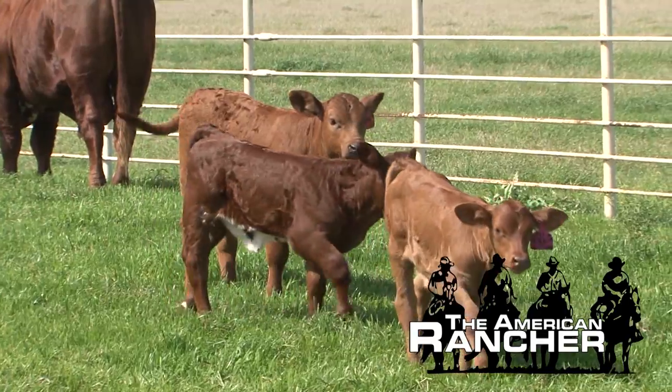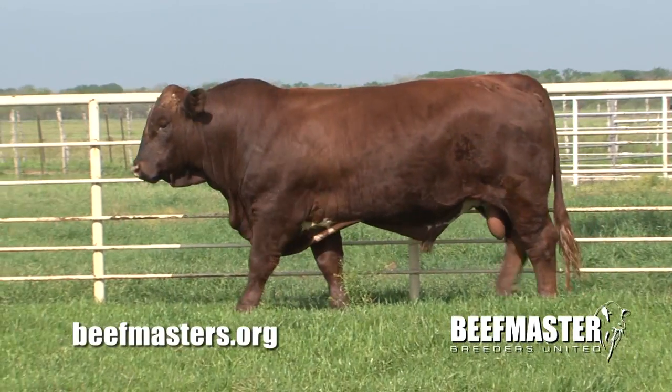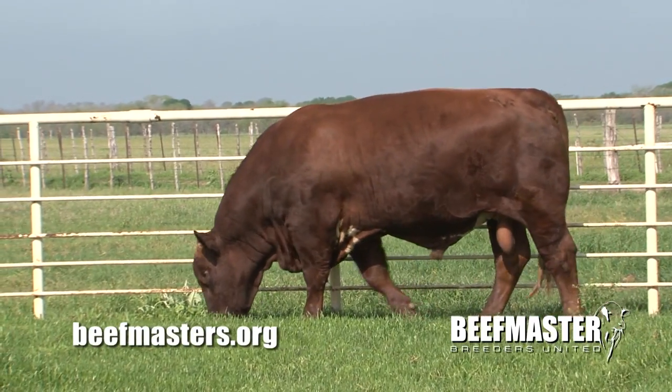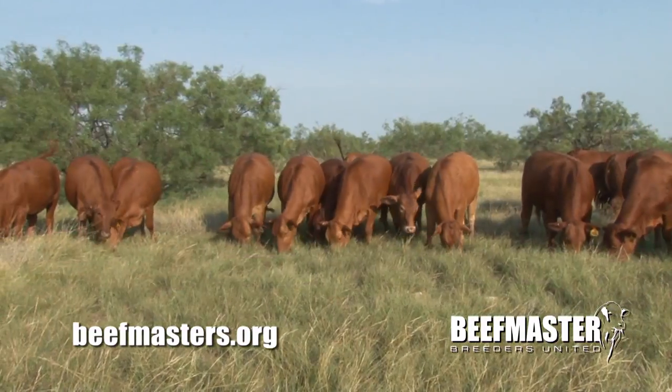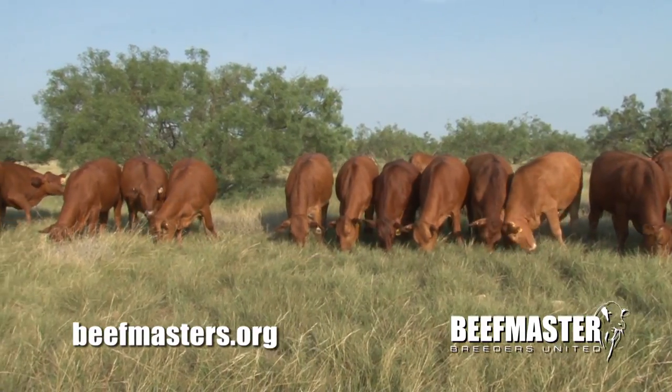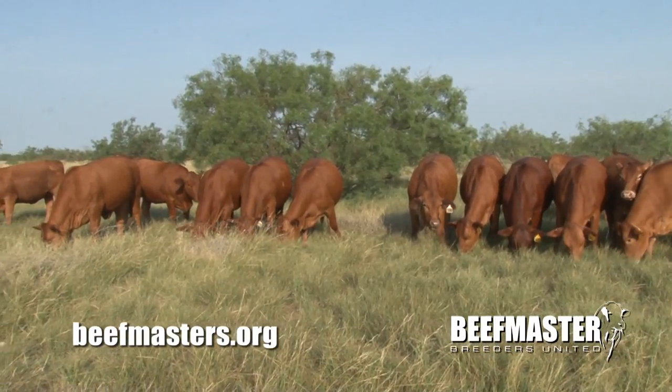Welcome back to the American Rancher. Efficiency doesn't stop at the feed bunk. Beefmasters add efficiency through a powerful heterosis kick that will improve fertility, longevity, health, improved pay weights, and overall profitability. Thanks to the strong Bos Indicus base, beefmasters are truly unique among composite breeds. According to geneticists, beefmasters post 63% retained heterosis, which is a great advantage on the maternal side.